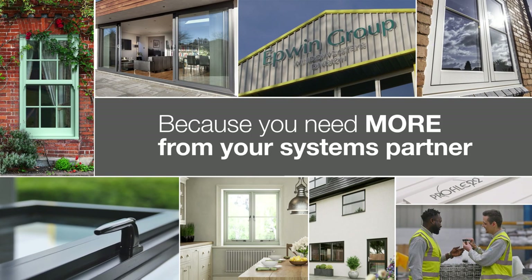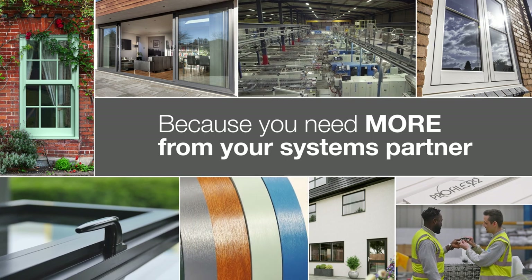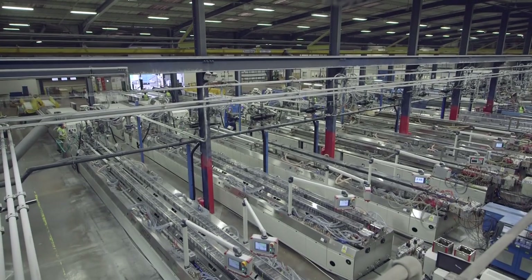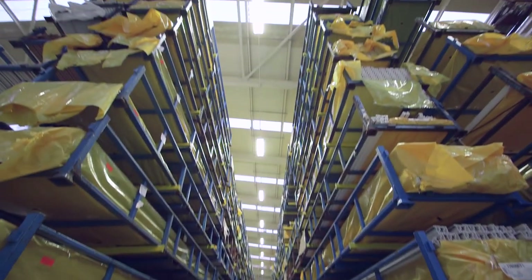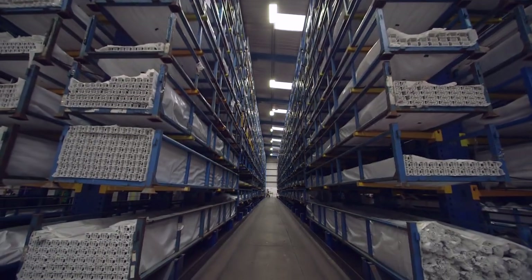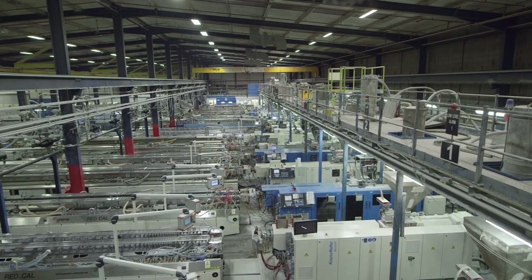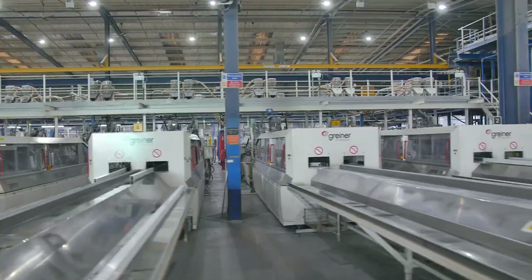If you are looking for a systems partner for growth, there is only one answer: Epwin Window Systems. Our reliability and stability give you more. We are the UK's largest manufacturer and supplier of PVC-U window and door systems. We have been at the forefront of the industry for over 40 years and we have a track record of continuous investment for the future.